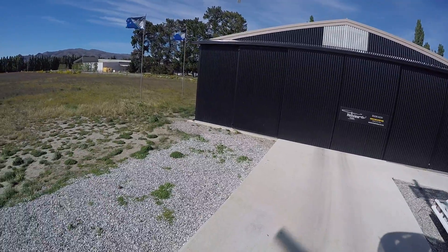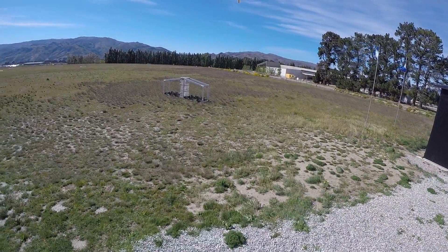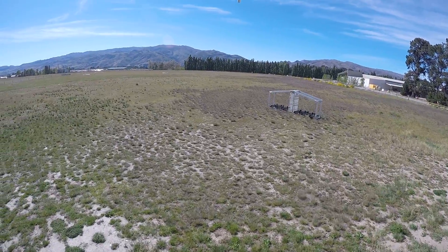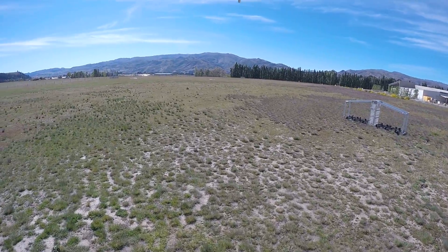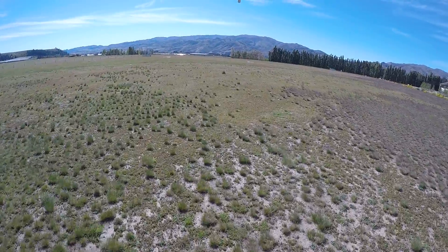As we take off from here, just over on my left hand side there, that's our mountain biking rack. We can put up to 12 mountain bikes in that. We take the mountain bikes up the top of the hill and the mountain bikers get to enjoy a nice ride down the hill. Cromwell traffic, India Hotel India is rolling runway 09.